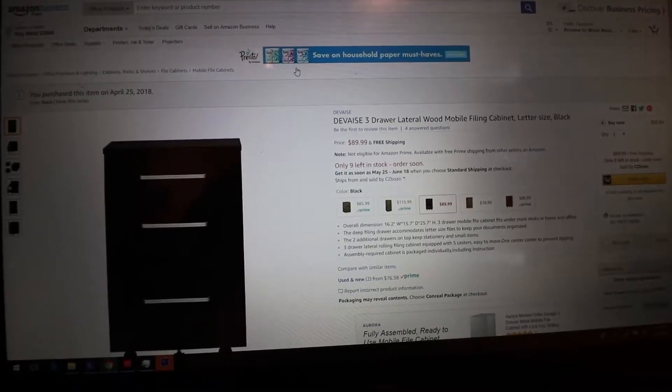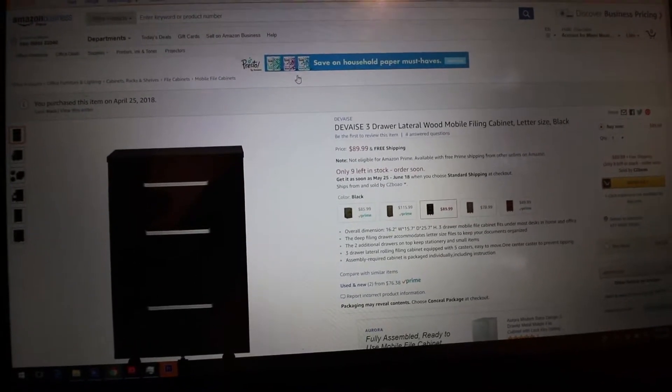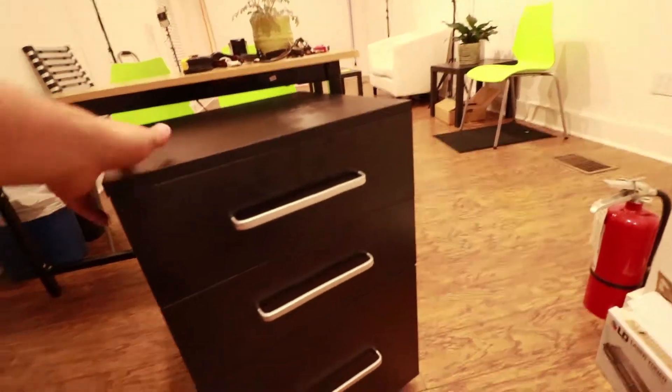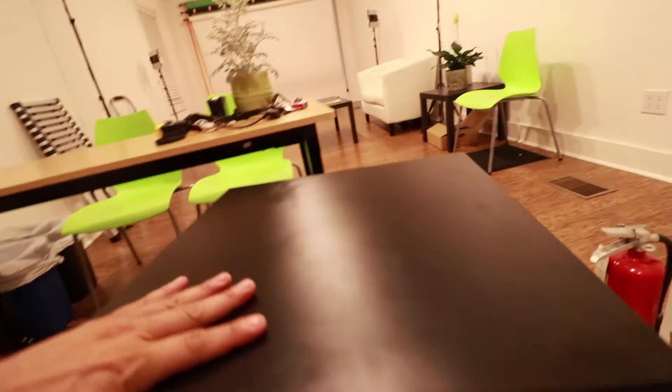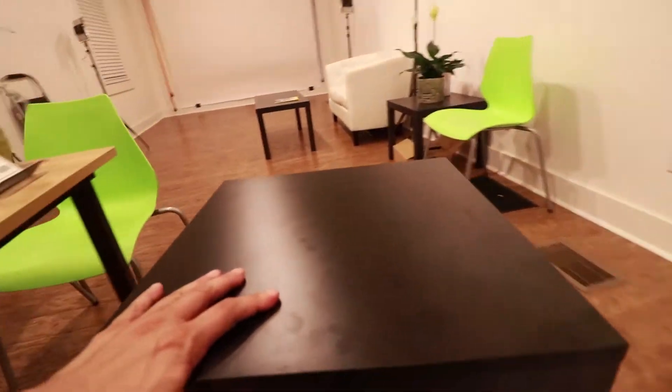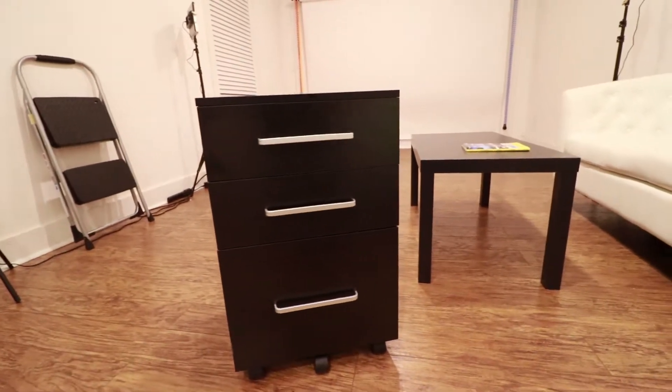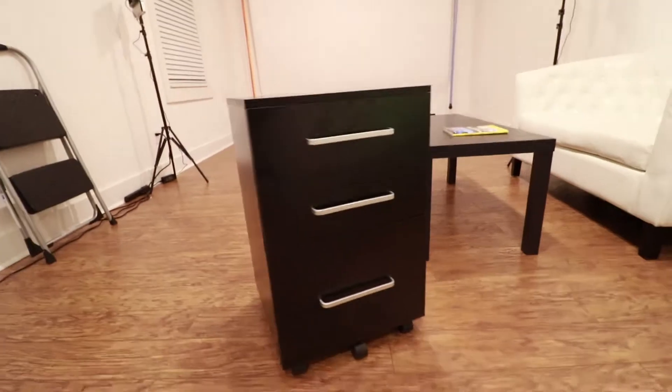Today we're gonna look at this filing cabinet that I got off Amazon last week. It's a Devaise 3 drawer lateral wood mobile filing cabinet and it is very nice. Right here it fits right under the desk. As you can see it rolls so easily. Let's spin around and show it to you. So there it is — that is the filing cabinet.